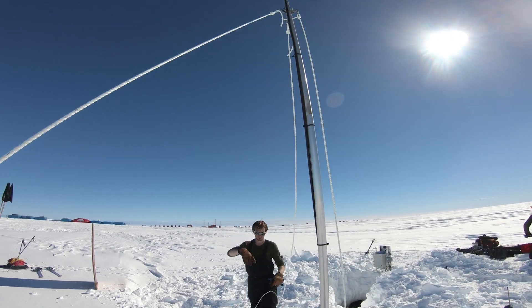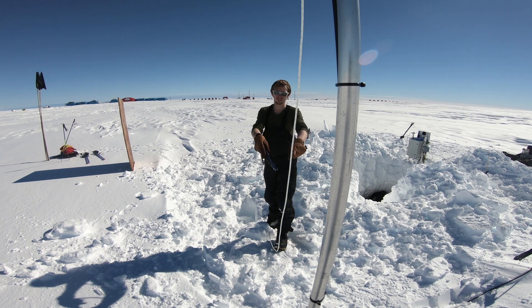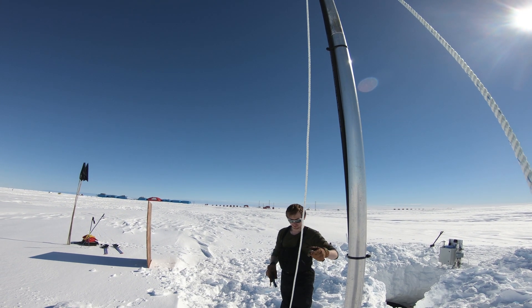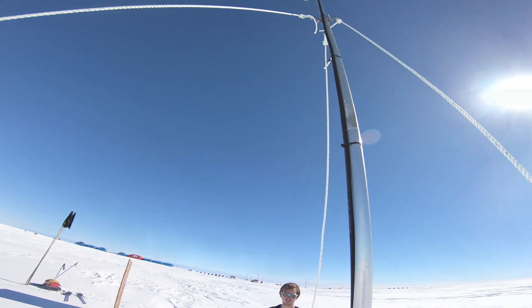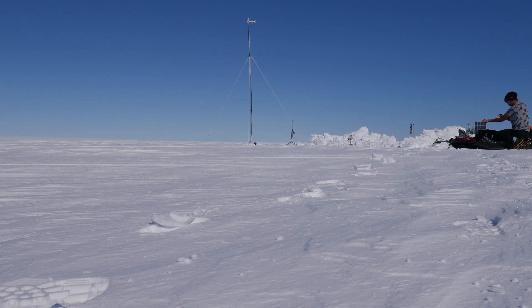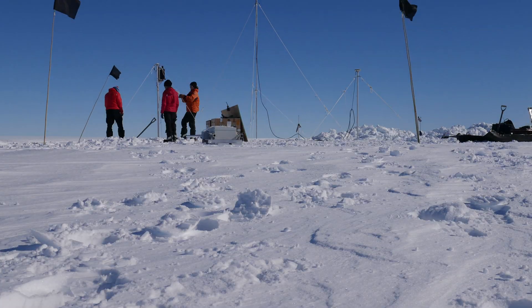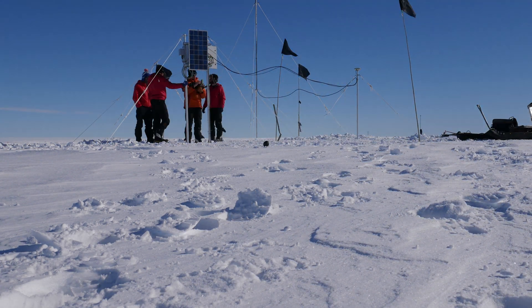This here is the antenna pointed towards Halley. It needs digging out, the cable needs freeing up, then the pole is moved higher and reset on the surface of the snow. The pole is held up by three wires dug into the snow with snow anchors, which over the year will slowly be buried and require digging out again the following year.